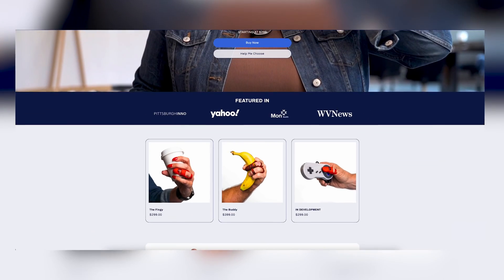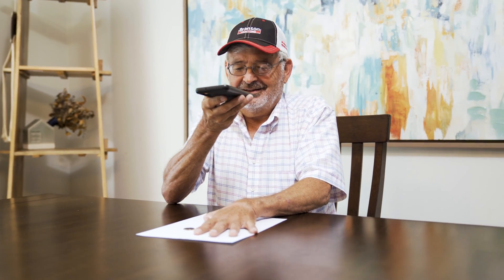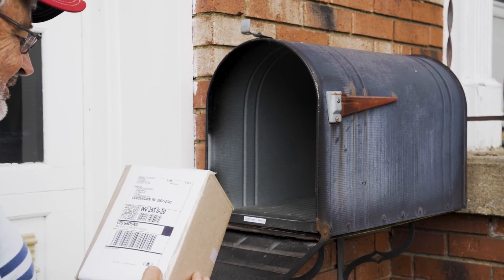Getting a Fingy for my patients is really easy. You go to fingy3d.com. The software helps the patient choose the proper prosthetic. You take a picture of your hand and upload it, then you go through the purchase process, and you get a custom functional prosthetic. It's really that easy.